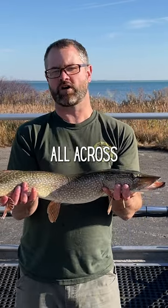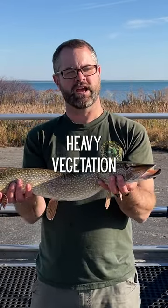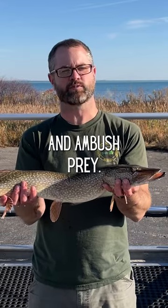Northern pike are found all across Michigan in lakes, rivers, and streams with cool and clear water. They prefer heavy vegetation and woody structure where they can hide and ambush prey.